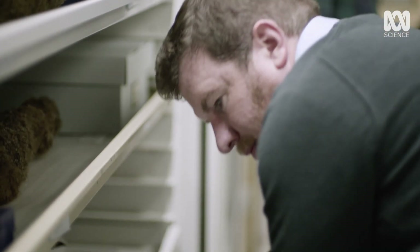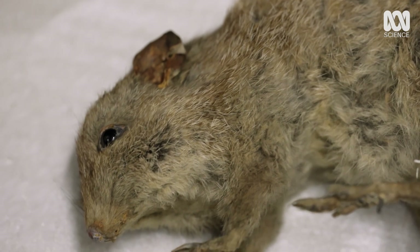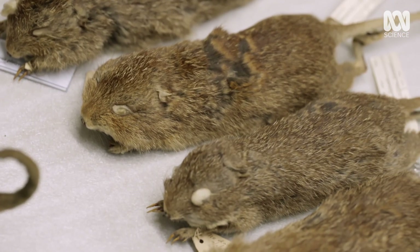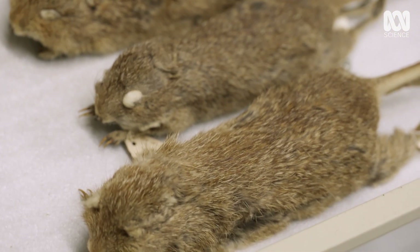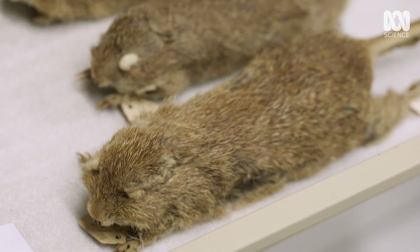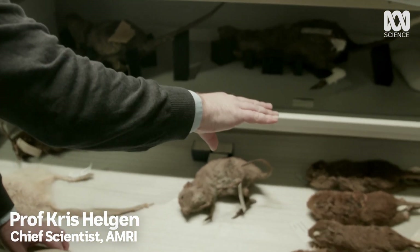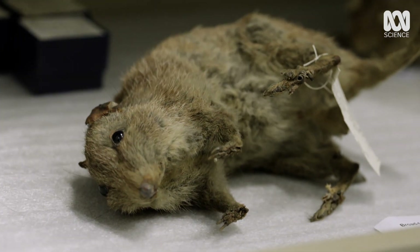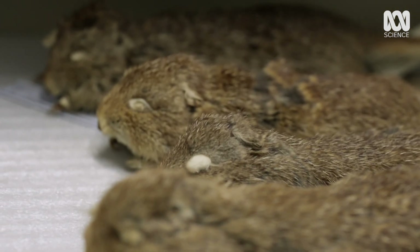Every specimen, like these extinct little potoroos or rat kangaroos, is filled with critical information about our world and the state of our environment. The kinds of questions and puzzles are enormous. If you want to understand what was this species, what was it related to, what did it eat, where did it live, why did it go extinct — all those kinds of questions you need to get access to the specimen itself.